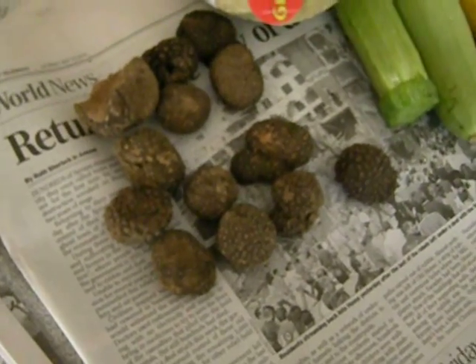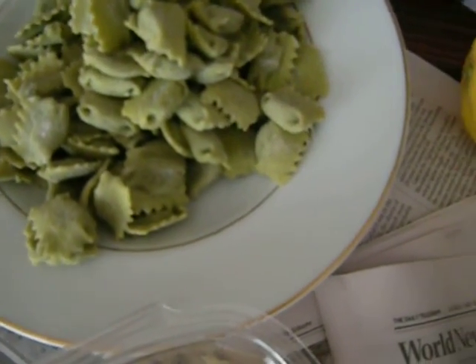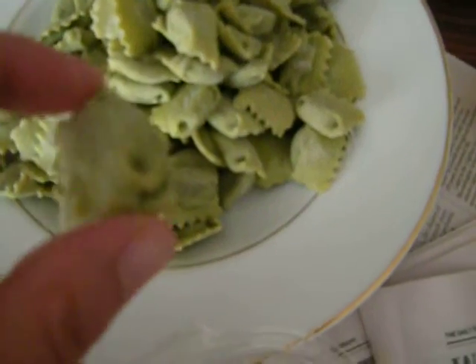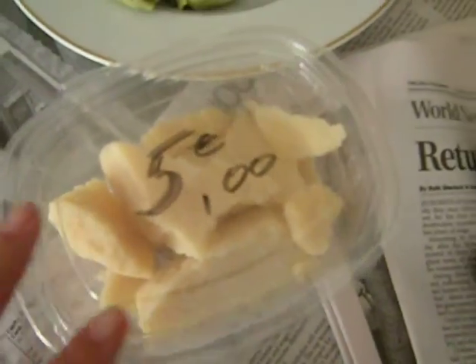He explained how to cook them in runny eggs. And this is some fresh pasta — I forget what's in here, this is a little ravioli. And this is some — the guy had some broken pieces of Parmesan cheese.